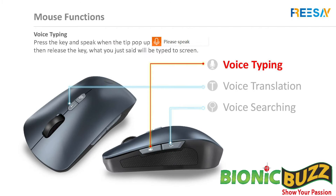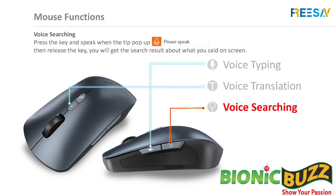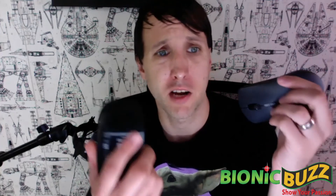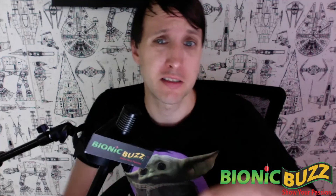Click the icon to set up the mouse and set languages. Let's go over the buttons and how each one works. This button here is for voice typing. This button is for voice translation. This button is for voice searching. It's that easy. So this amazing mouse is only $99 — not much different than buying a regular Apple mouse like this one.